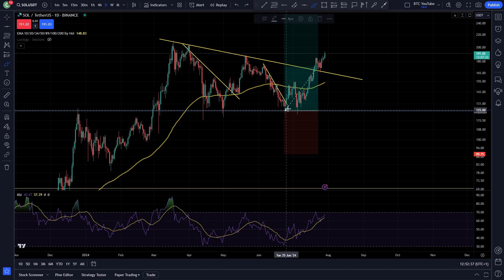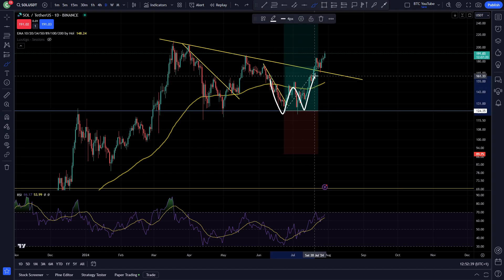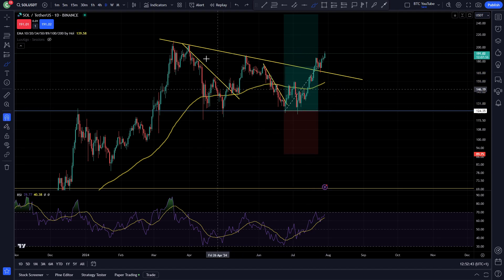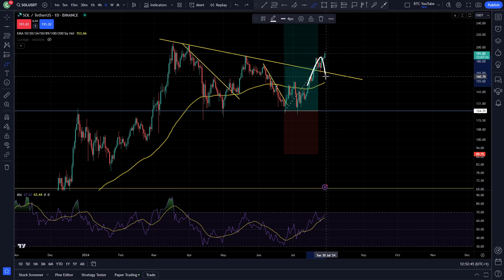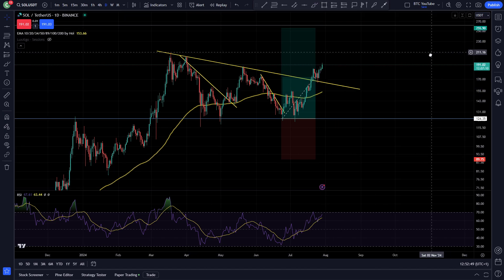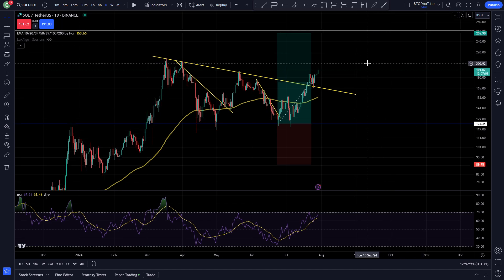We've got a bounce and then a backtest, this lovely W double bottom pattern. As you can see, we broke above the 100 moving average, and then we've got this resistance here which we broke, backtested, and now looking like we're clean to swing all the way up towards the all-time high, which is up here at $261.